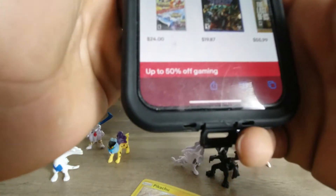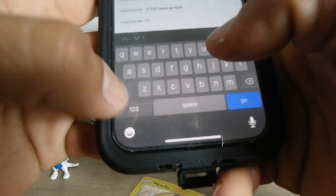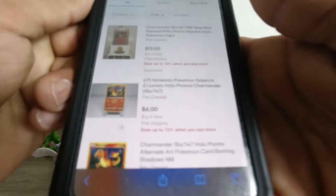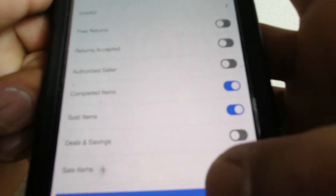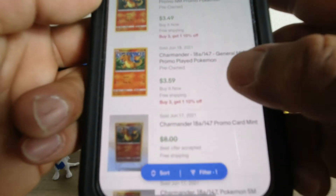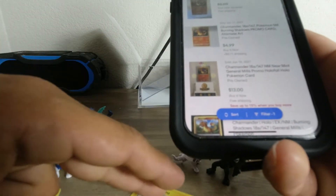Let's check eBay for Charmander. It's a little hard to tell with the condition but let's do sold listings and see if it's a hit. Looks like a couple bucks, but hey, we don't have it so I'll take it. That one in good condition went for $13.